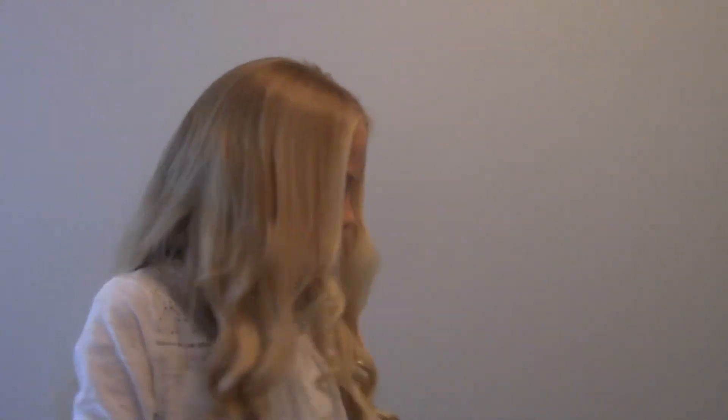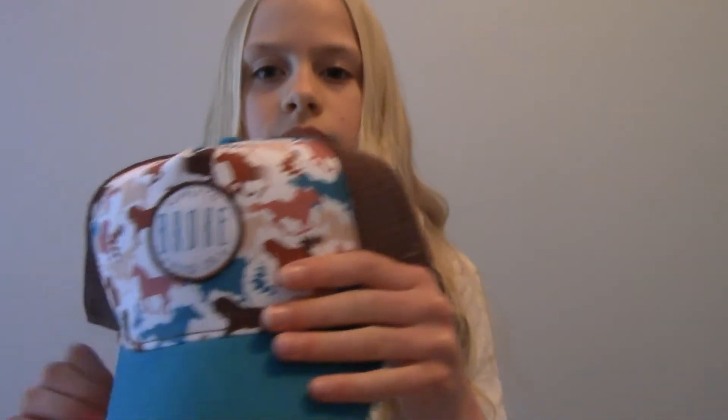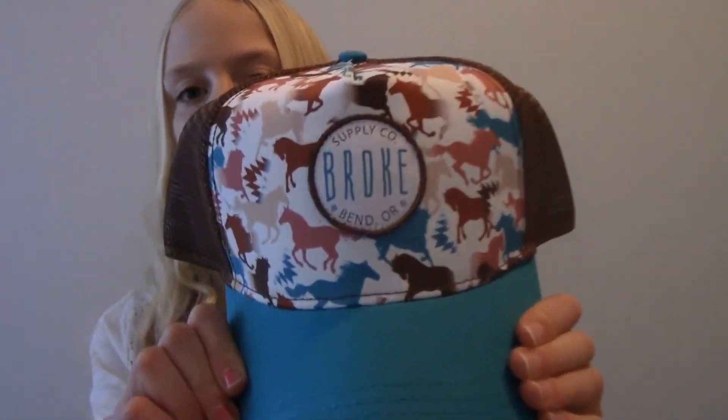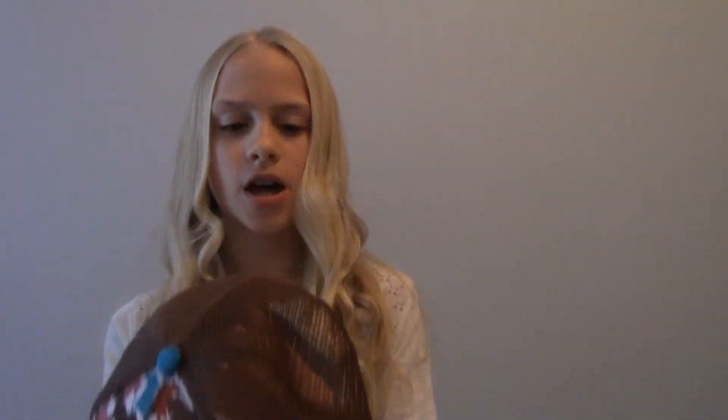And then the last one, which is my second favorite — I think this one is so cute and bright and cheery that I cannot wait to wear it at the farm. It says Supply Company Broke Bend, Oregon. It has a little logo and then these little horses that are running and bucking, and turquoise right here which matches the horses. Then it has brown mesh and the clasp and the same little logo as all of them. This one is super cute as well.